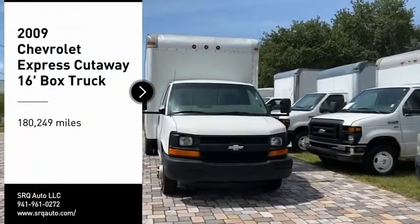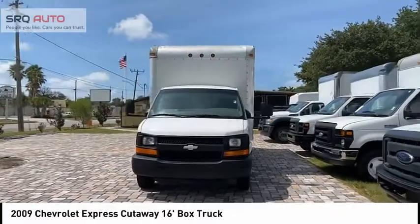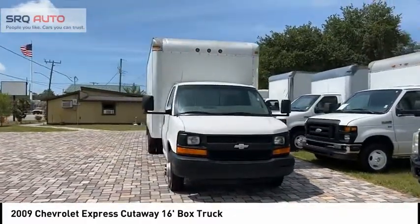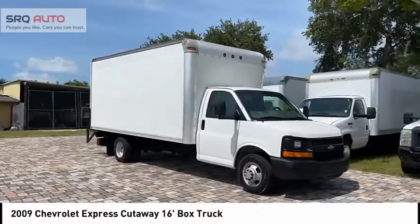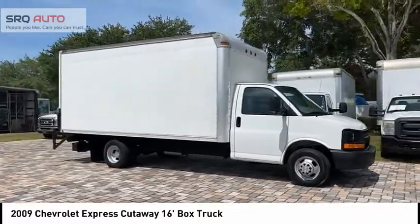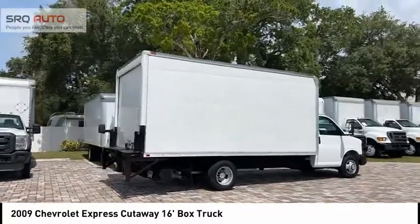Looking for the right vehicle? Check out the 2009 Express Commercial Cutaway — the Chevrolet Express Commercial Cutaway van. Flexibility and durability are hallmarks of the 4500 chassis, as it was engineered to support the needs of three primary applications: school buses, shuttle buses, and ambulances.